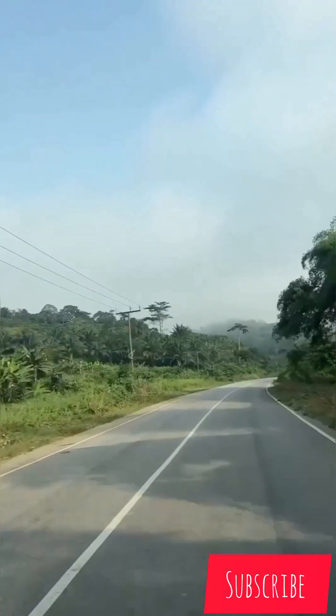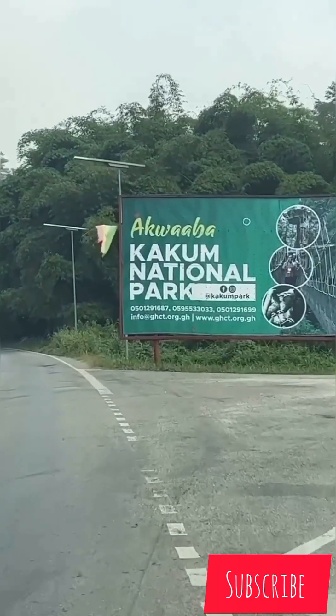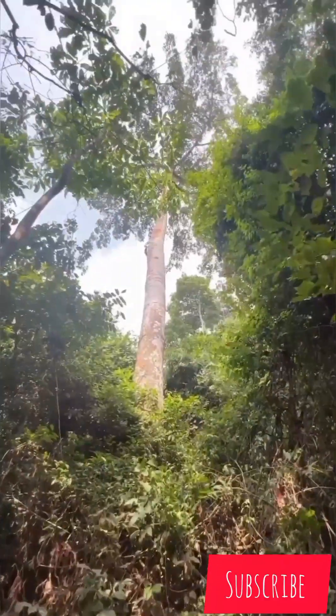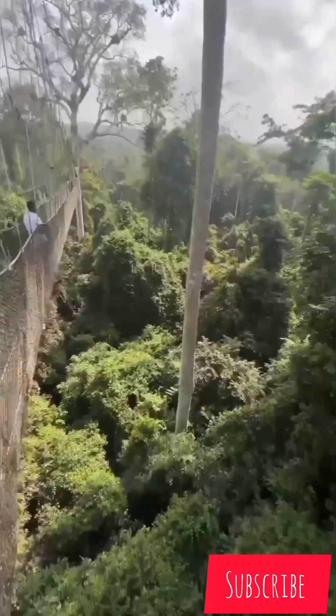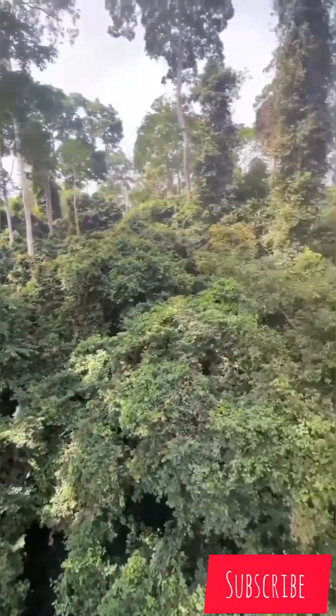Discover the wonders of nature at Kakum National Park, where a world of adventure awaits. Trek through the lush rainforest, marvel at the diverse flora and fauna, and experience the thrill of the canopy walkway high above the treetops — everything in one at Kakum National Park.